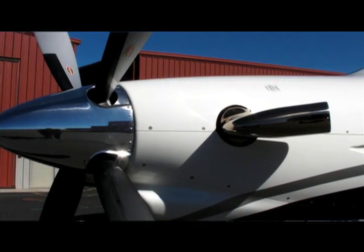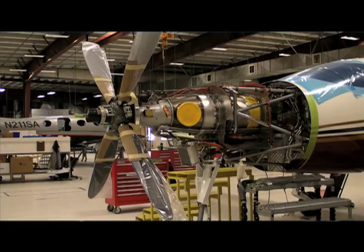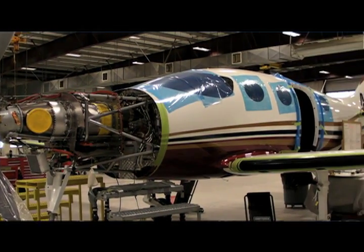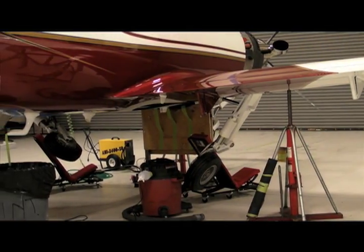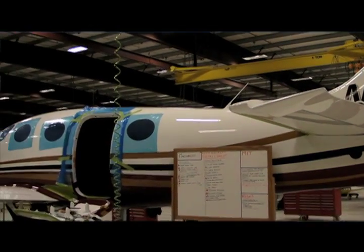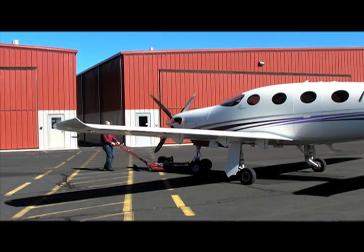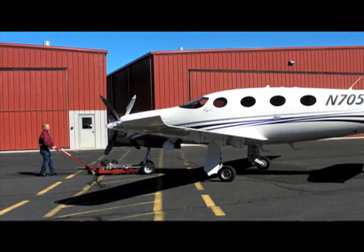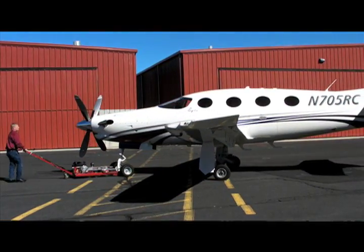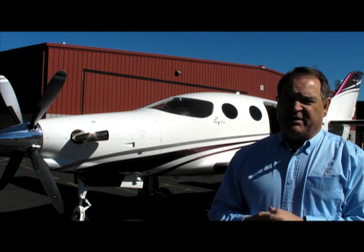We expect to have our certification done mid-2015 and then deliveries to begin thereafter. We started out with the LT as a kit-built, owner-assist aircraft — owners come to our facilities and build the aircraft. But we knew all along we were going to certify this aircraft. We already have 46 of them flying, and we'll finish through serial number 54, our final amateur-built aircraft. Once that's done, we'll go full certification, moving from the successful LT platform to the E-1000.